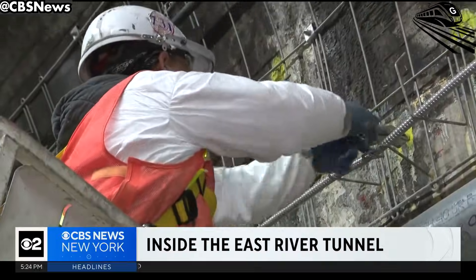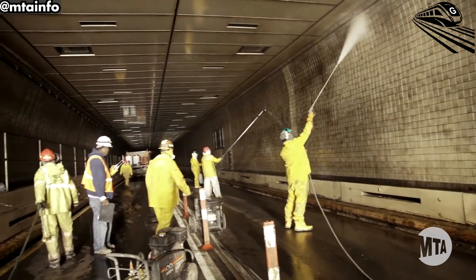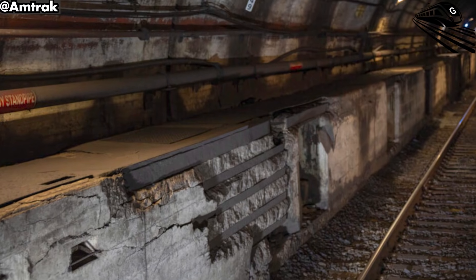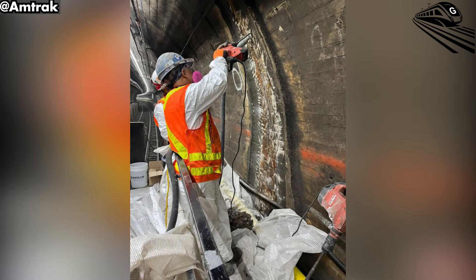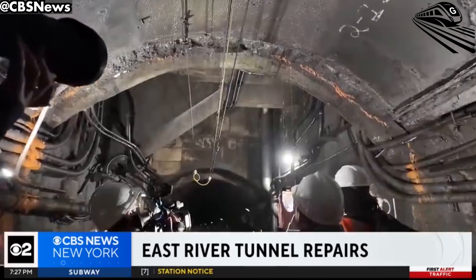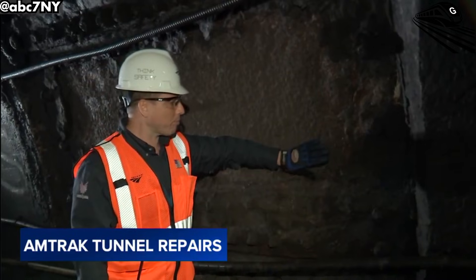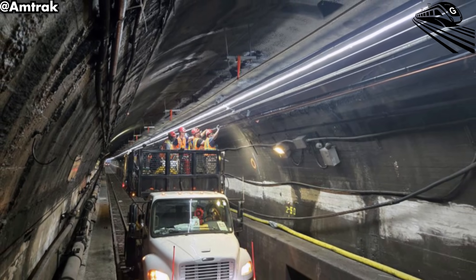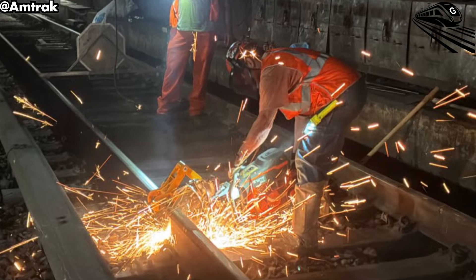The first and most visible step in this process is the reconstruction of Tunnel 2, which is currently closed for the overhaul. Crews have already demolished the old, salt-damaged concrete bench walls, replacing them with new high-strength concrete walls designed to handle the demands of modern rail systems. This upgrade goes beyond aesthetics — these walls house a new, state-of-the-art utility network with fiber optic and electrical lines built to 21st-century standards, ensuring stability for today and preparing the tunnel for future advancements.